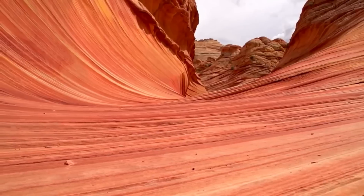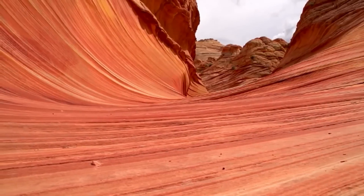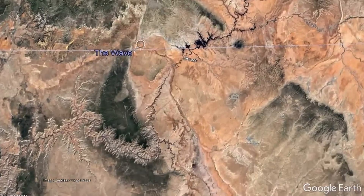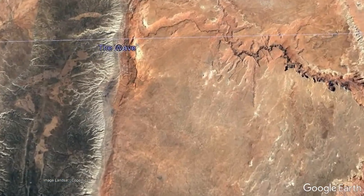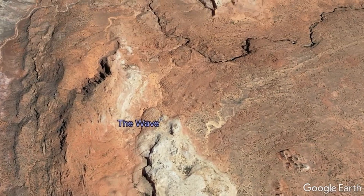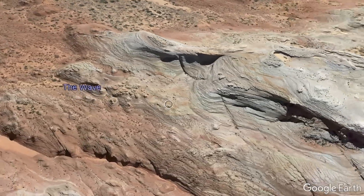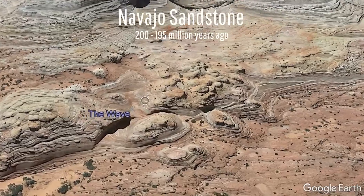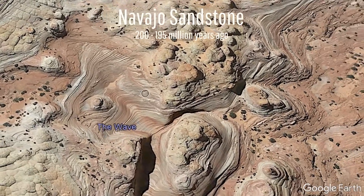Regardless, how did this fascinating rock formation form, and what story does it tell? The Wave rock formation can be found in the very northern section of Arizona, where it is 1,800 feet from the Utah border, being 31 miles west-northwest of the city of Page. From satellite, you can see the numerous bands of the primary rock unit which composes this formation, known as the Navajo Sandstone.